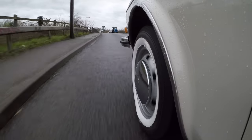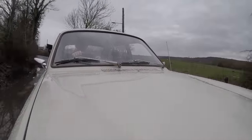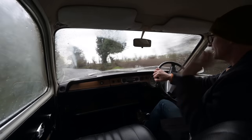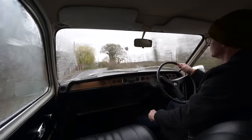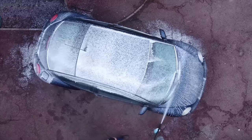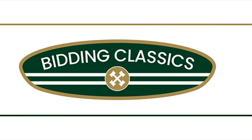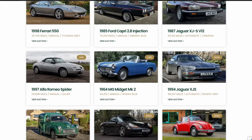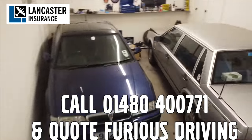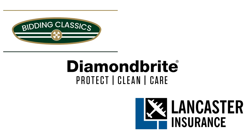A quick word from our sponsors — please hit like and subscribe because we're trying to hit 100,000 subscribers before the end of the year. Furious Driving is proud to be supported by Diamond Bright, protecting, cleaning and caring for the Furious Fleet with 10% off using code FD10. Also Bidding Classics, the online classic car marketplace, and Lancaster Insurance, one of the biggest specialist insurers in the UK covering vintage to modern classic cars and motorbikes — follow the links in the description below.